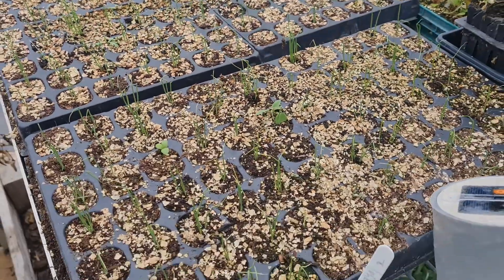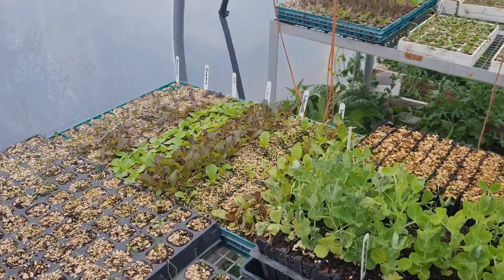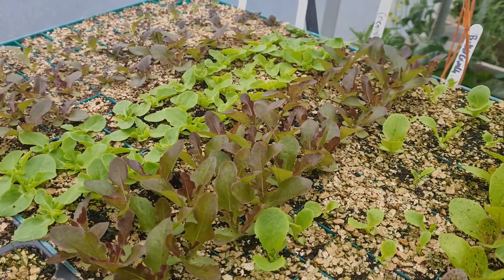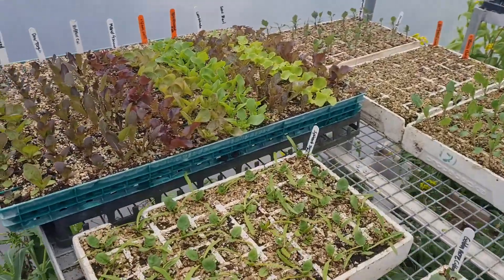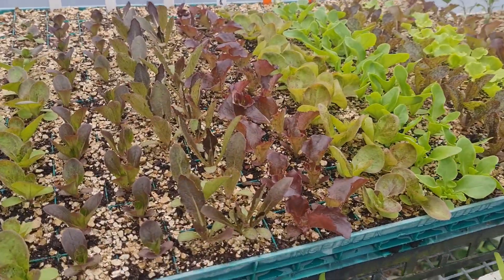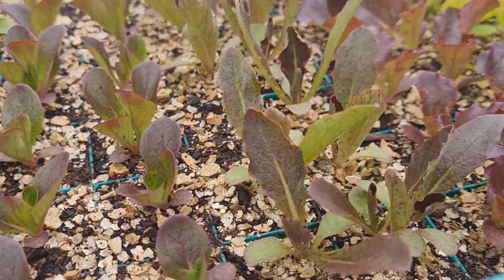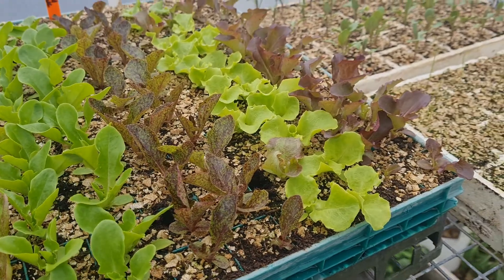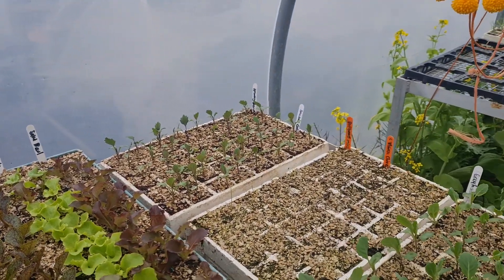We've got a lot of onions growing here along with some really lovely lettuce. I've got lots and lots of lettuce coming this year — many many different types. They're really coming on well, sowing them in succession. We're able to achieve a consistent supply of really nice heirloom varieties — heirloom and non-heirloom. There's some normal varieties in there too.